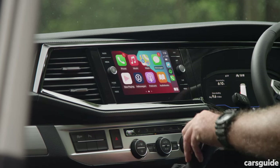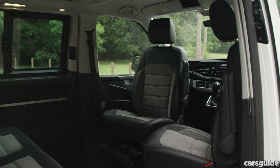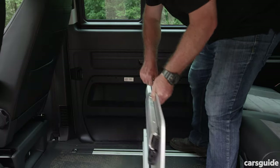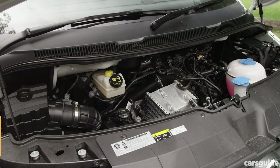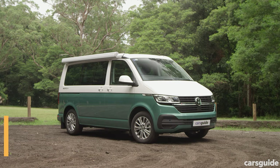Standard features include the eight-inch touchscreen, automatic headlights, privacy glass, those 180-degree swivel seats at the front, a fully sprung loft bed, camping table and two folding chairs, and a whole stack more. It has a two-litre four-cylinder turbo diesel engine, a seven-speed dual-clutch auto, and VW's 4Motion all-wheel drive system.